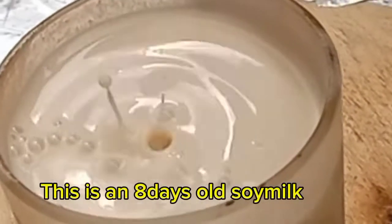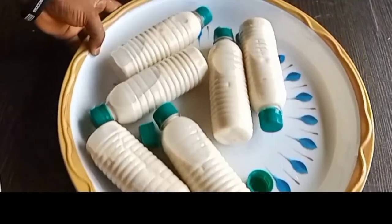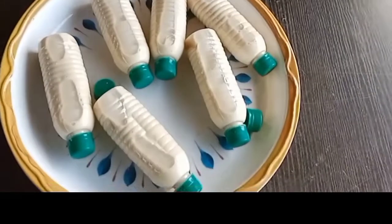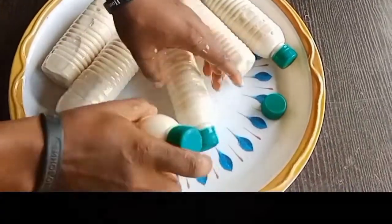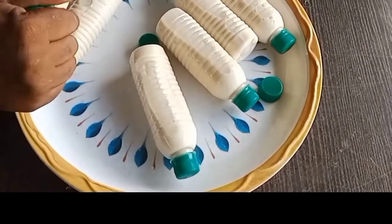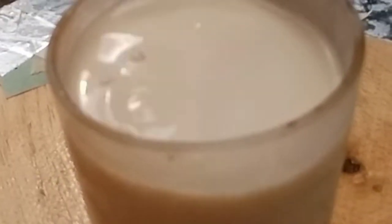This is an 8-day-old soy milk drink that will last for the next 3 months without spoilage and still retain all the organoleptic properties of a soy beverage — like taste, flavor, and milk consistency.